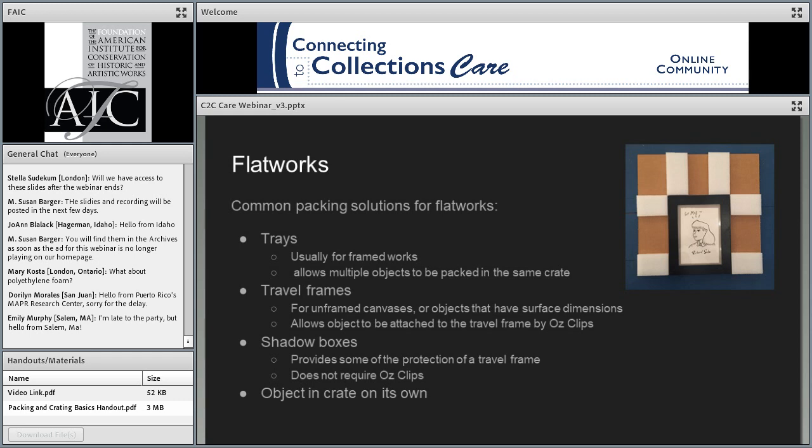One method is trays, usually made of cardboard or foam core, used as dividers between works. This allows you to pack multiple works of different sizes into the same crate without those objects touching each other. We have videos specifically on packing flat works with trays — a flat works tray packing video and a shadow box video — so if you want an illustration of them, you can watch those after the webinar.